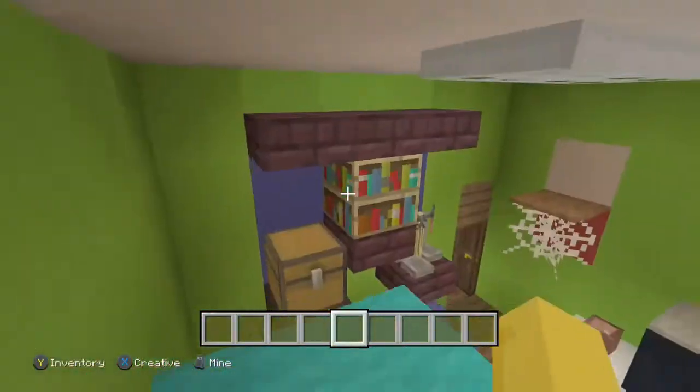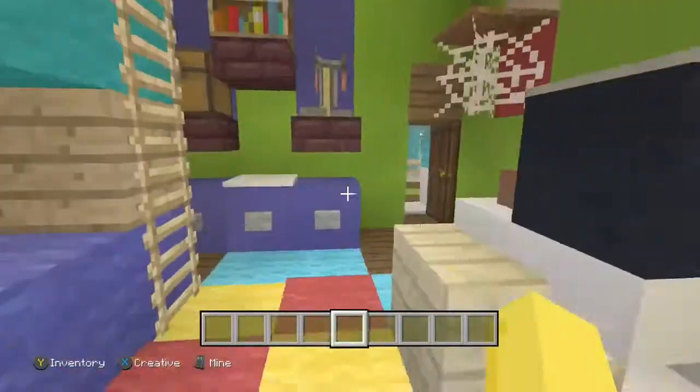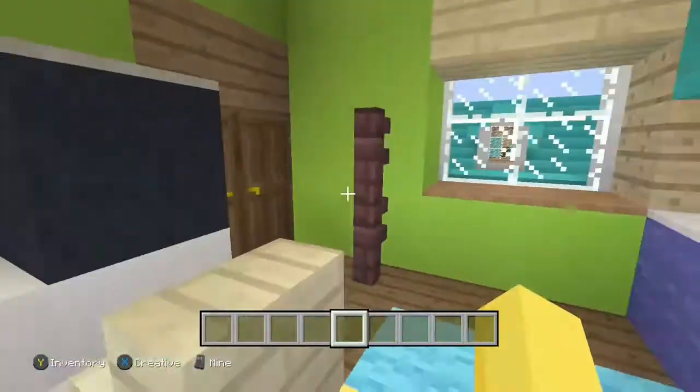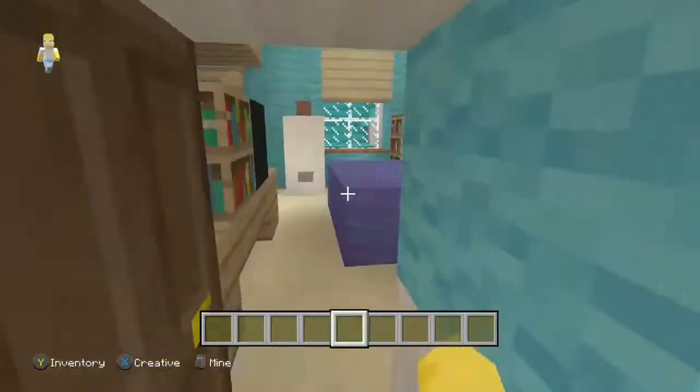Right here we have Ralo's room — we've got his bunk bed, a nice view of the whole room up here, his computer, his closet, a little cubby area. It's a nice blue and green color scheme, pretty nice.